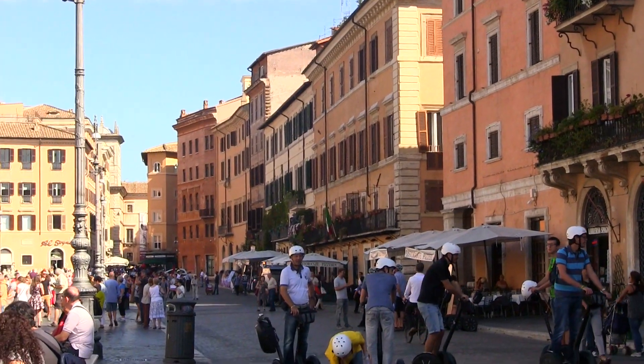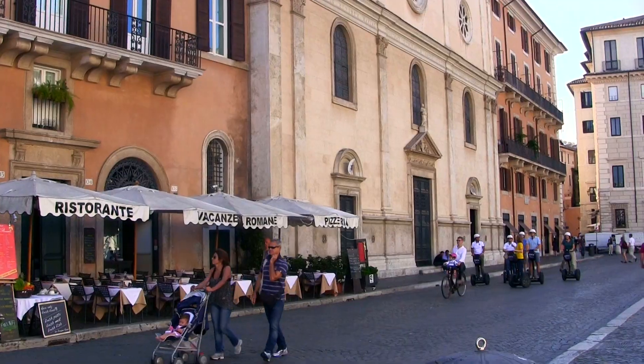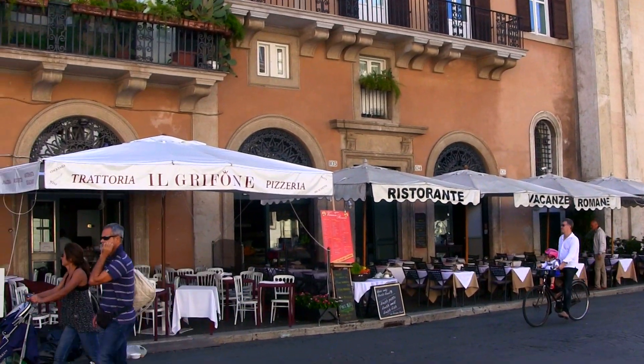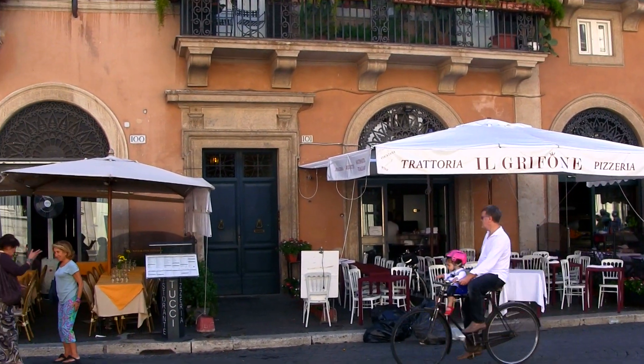It owes its long oval shape to originally being a sports stadium constructed by the Emperor Domitian in the first century. Since its emergence as a public market space in the late 15th century, the main attractions here have always been the fountains.